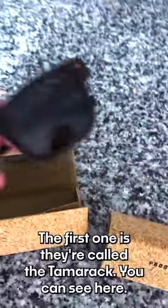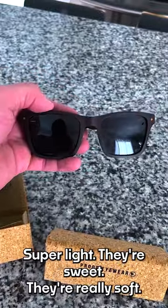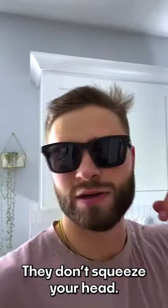The first one is called the Tamarack. You can see here — they're a wood frame, super light. They're sweet. They're really soft and they don't squeeze your head.